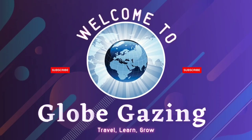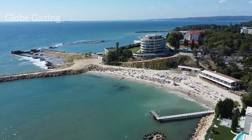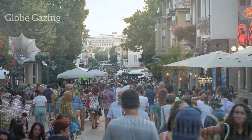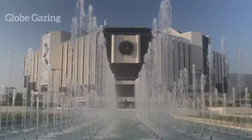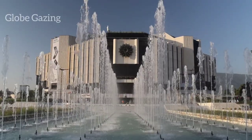Hello and welcome to Globe Gazing, the channel that takes you on a journey around the world. Today we'll be exploring the hidden gems of Bulgaria, a country with a rich history, stunning landscapes, and unique culture. Bulgaria is a country that often goes unnoticed by travelers, but it's filled with hidden tourism gems. Let's explore some of them.